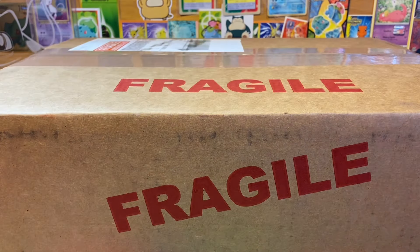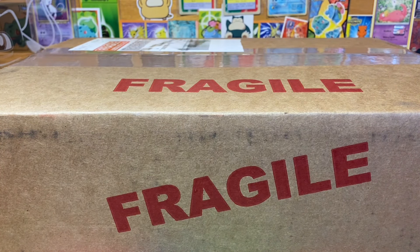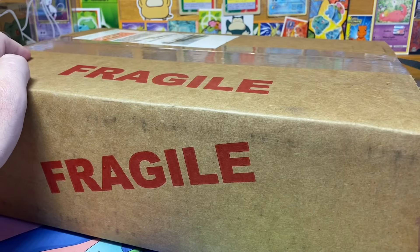Yo, what is going on fellow Pokemon card collecting enthusiasts? This is Jay Scotty Son back with another Pokemon video. In today's video we have a CGC return of I believe two magazines, so I'm gonna go ahead and open this up.